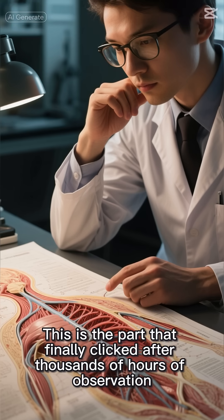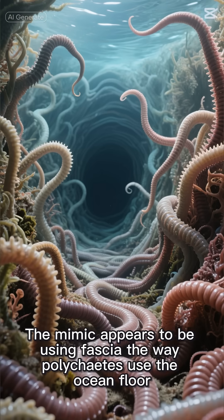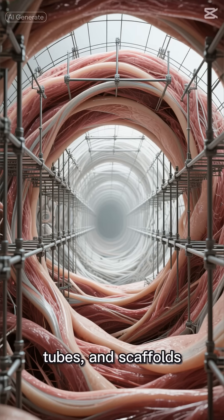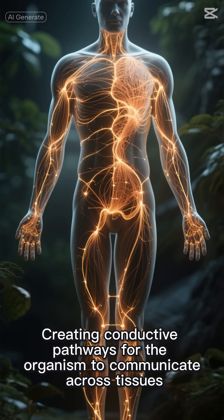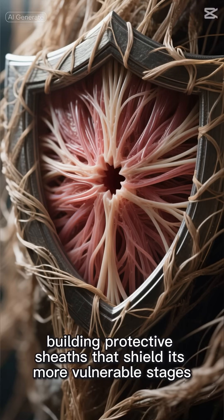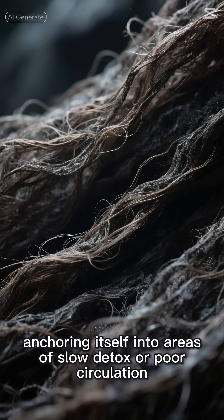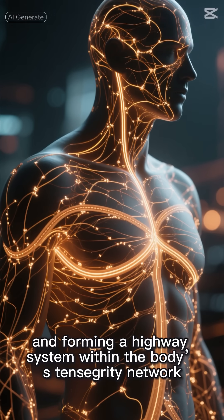This is the part that finally clicked after thousands of hours of observation. The mimic appears to be using fascia the way polychaetes use the ocean floor — as a substrate for constructing tunnels, tubes, and scaffolds. My current hypothesis is that the fibers are creating conductive pathways for the organism to communicate across tissues, building protective sheaths, anchoring itself into areas of slow detox or poor circulation, and forming a highway system within the body's tensegrity network.